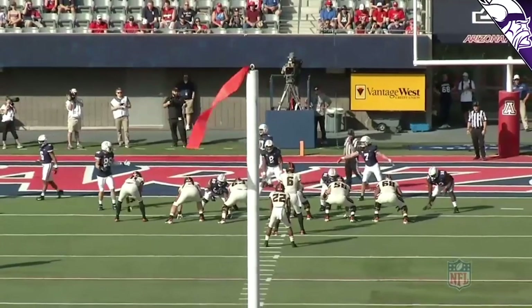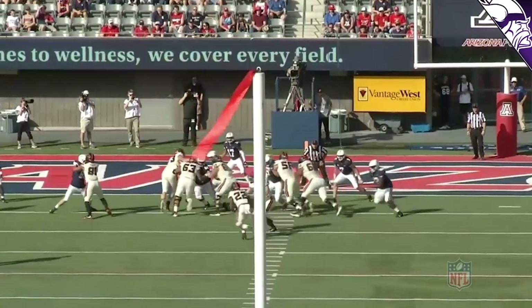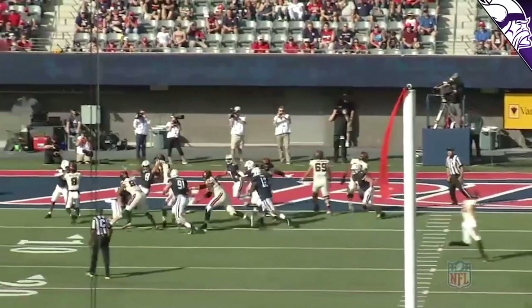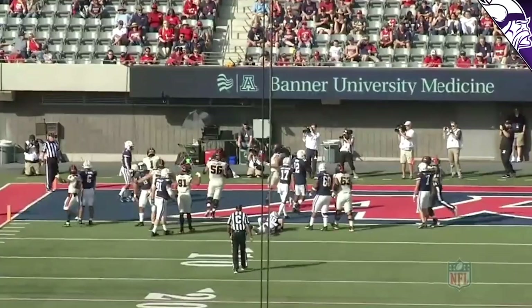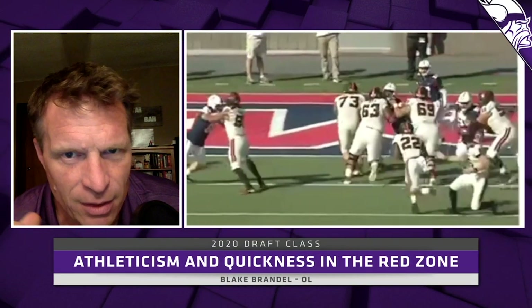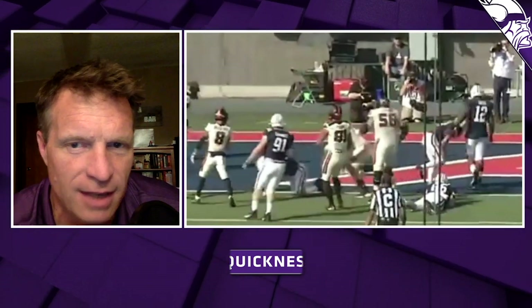With our offensive line, our guys love to work up to the second level on those zone plays, those outside plays. In this case against Penn State, you see Blake at left tackle doing a great job coming down and chipping that three-technique, making sure his shoulders go to the other side of the guard. He finishes his job on the front and then has the speed to get up to the second level, staying on his block all the way to the touchdown. Great athleticism to step down, knock that three-technique, and still have the quickness to get upfield and push that linebacker past the play.